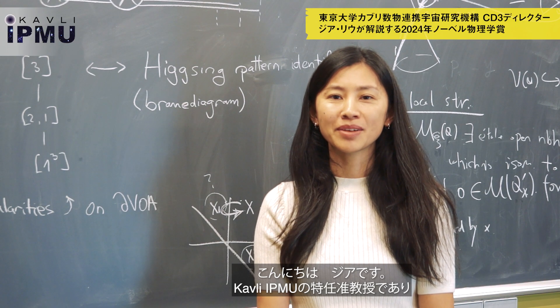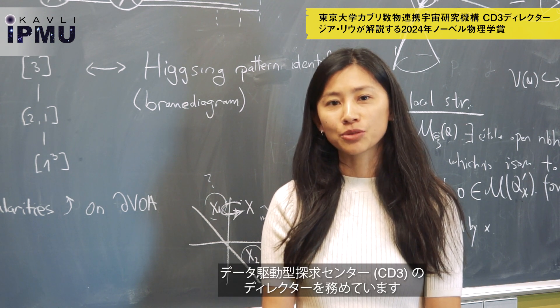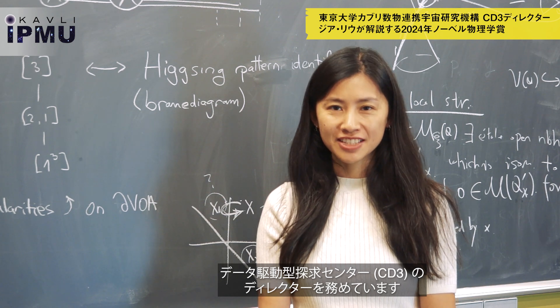Hi, I'm Jia. I am an associate professor at Kavli IPMU. I am also the director of our newly established Center for Data-Driven Discovery.